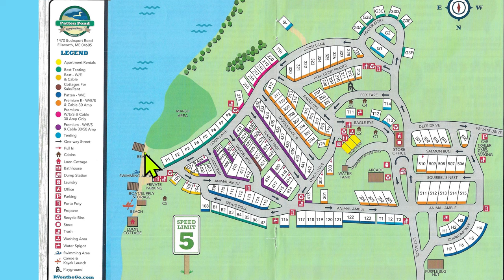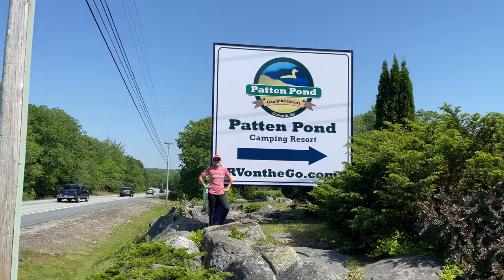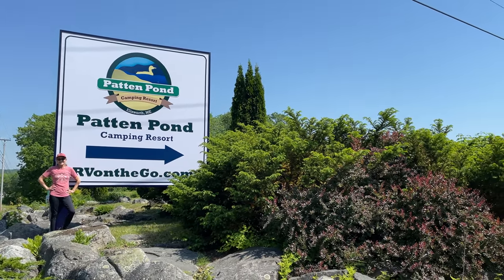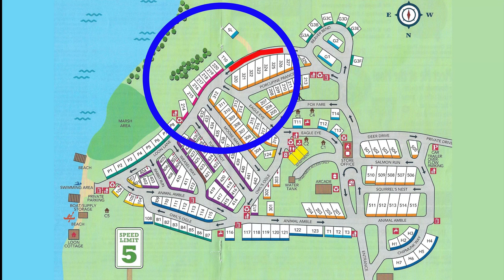The tour is split up into different sections. Before each section, you'll see a picture of the campground map with a red line outlining the section that is going to be covered in that clip.